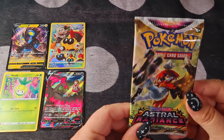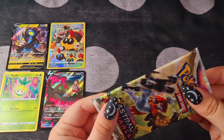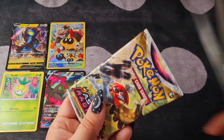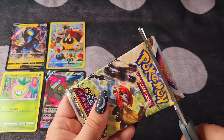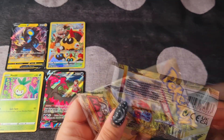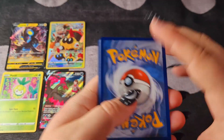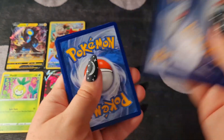Okay, we have another Decidueye pack. Will we get a Decidueye from the Decidueye pack? That is the question. We have Dark Energy.